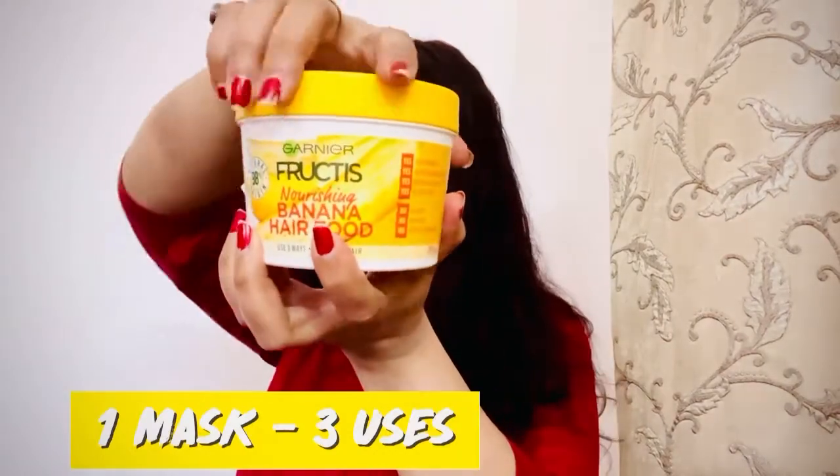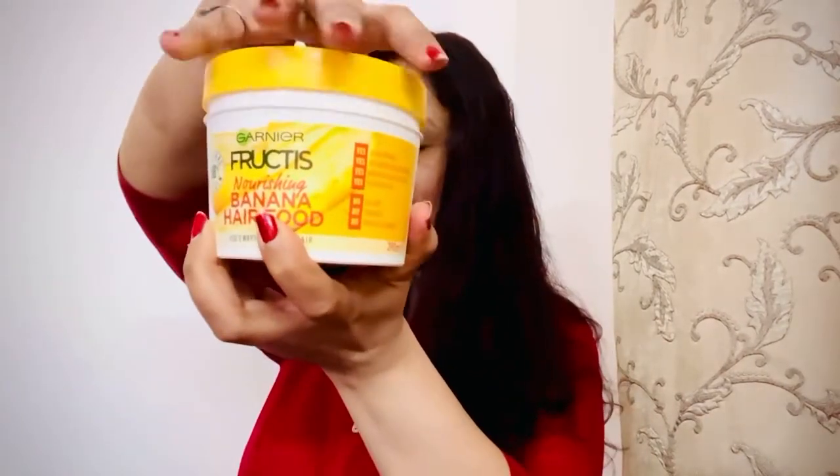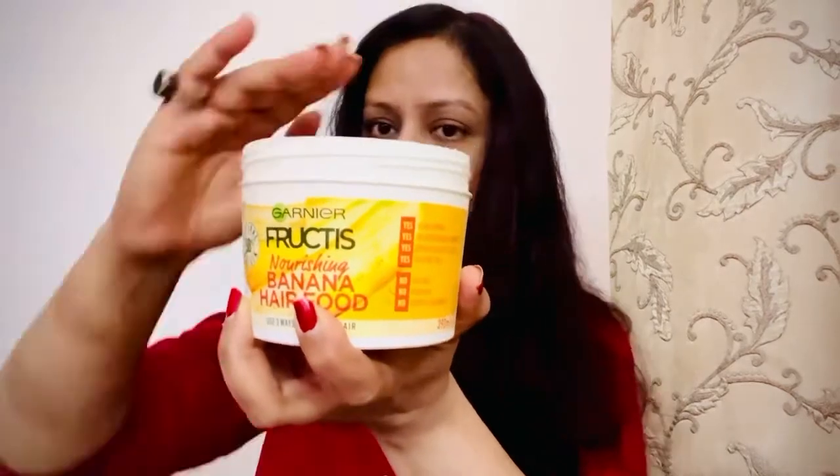So guys, this is a 3-in-1 mask. You can use this mask as a conditioner, as a hair mask, and as a leave-in.